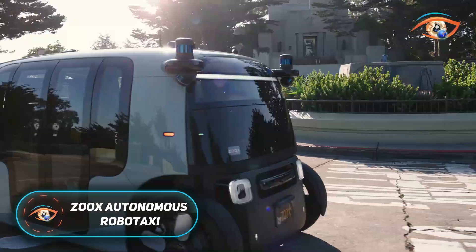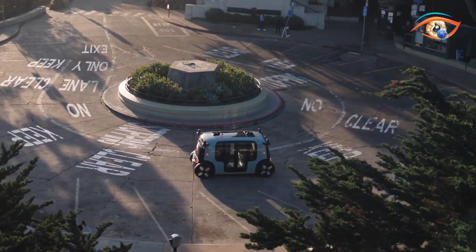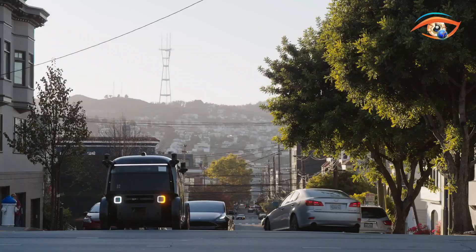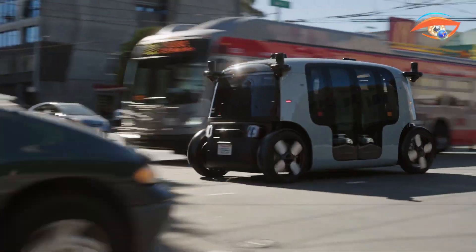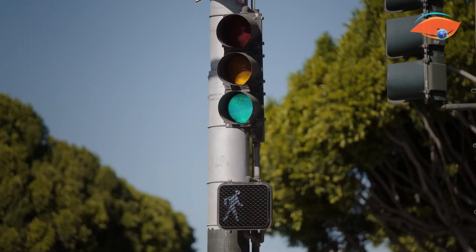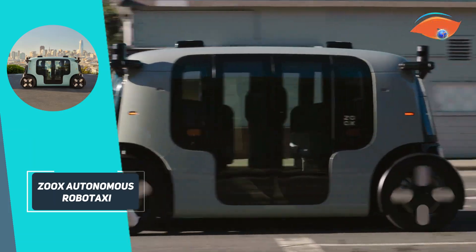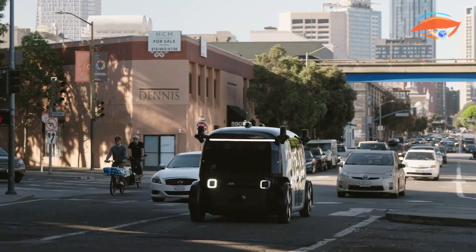The ZOOX Autonomous Robotaxi, developed by Amazon subsidiary ZOOX, is a revolutionary step in urban transportation. This fully electric, purpose-built vehicle is designed without traditional driving controls such as a steering wheel or pedals, emphasising its commitment to full autonomy. Its symmetrical, bi-directional design allows it to navigate equally well in both directions, enhancing manoeuvrability in urban settings.